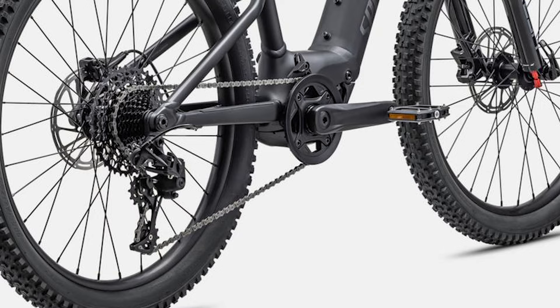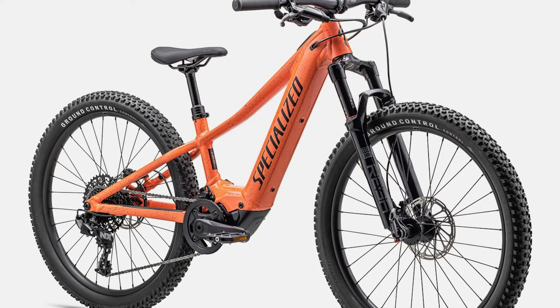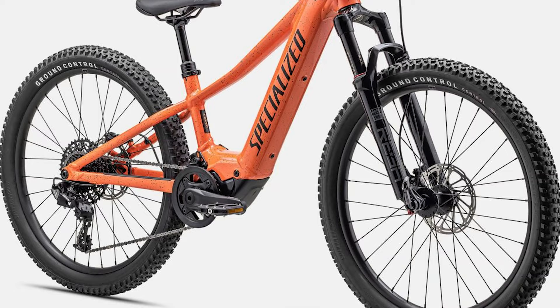Rounding out the rest of the spec, it does have a SRAM NX 11 speed drivetrain, some SRAM Level T hydraulic brakes and the Specialized Ground Control tires. Specialized has always pushed the envelope when it comes to packing adult size fun into a kid size bike, and I think it's great that they've brought that to the EMTB world. Now, how many families are going to be able to afford a $3,800 e-bike for their kid? I'm not really sure.